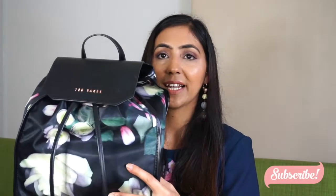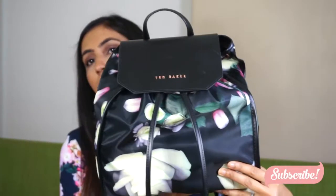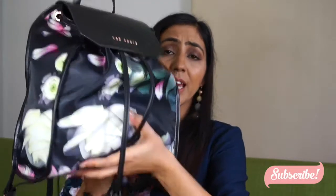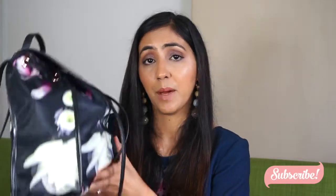So yeah, this is the bag that I use every single day to work and all that, and this is what it looks like. It has this little handle to hold and then these straps at the back. We're just going to dig into the bag and see what's in it.